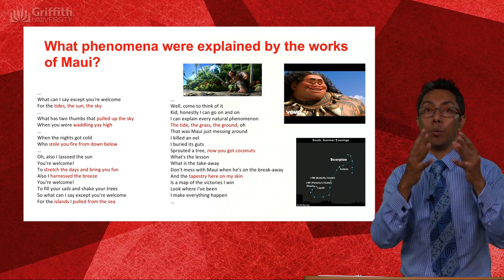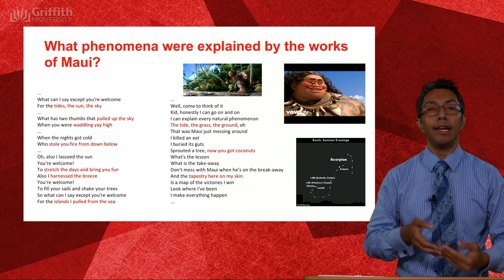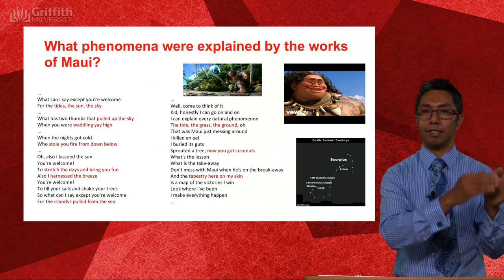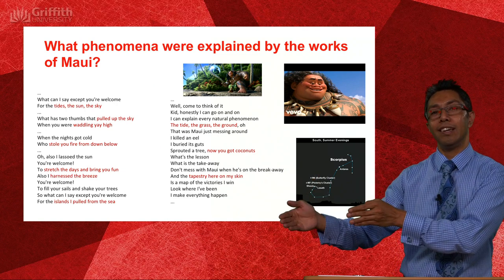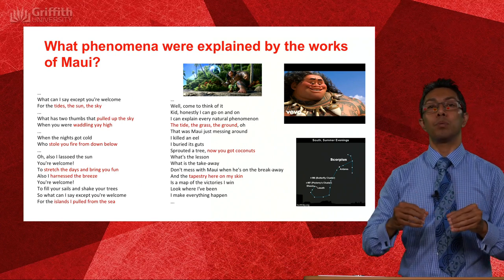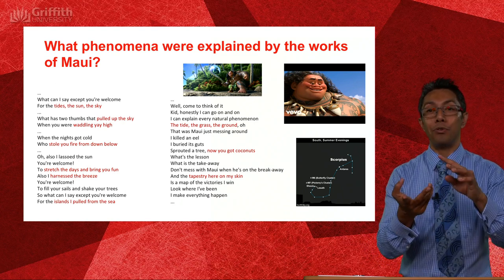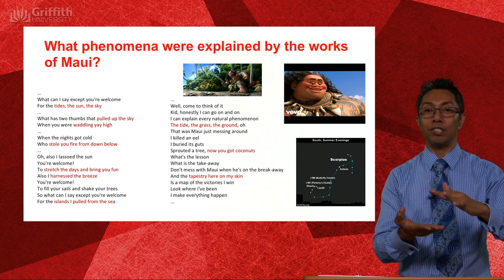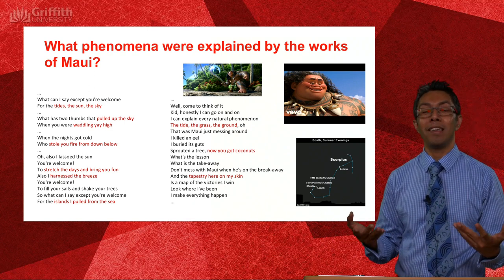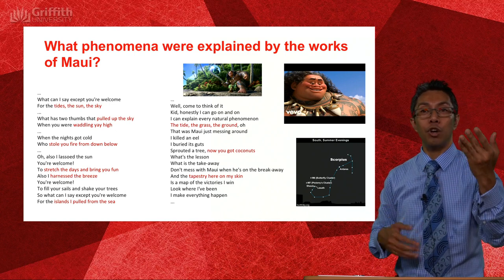The point here is not to say 'this is science,' but to show how information was coded in pre-literate societies. In pre-literate cultures, information was passed down through the arts — through song, dance, and story. Song and dance are really a type of story. That's how information was encoded, and you can see that illustrated quite well in the Maui example.